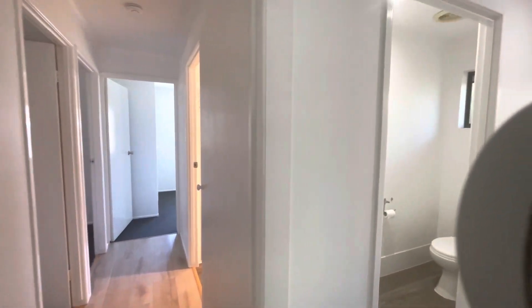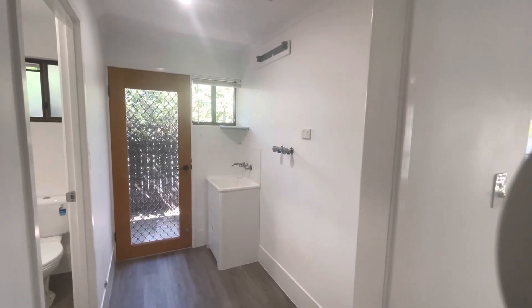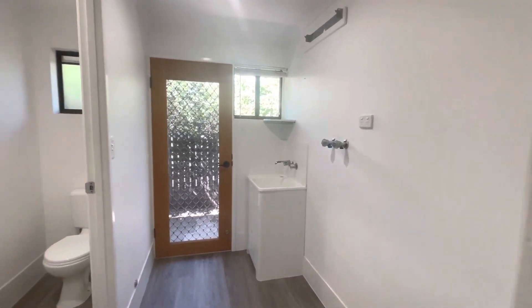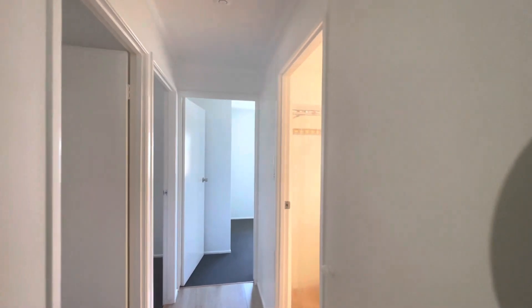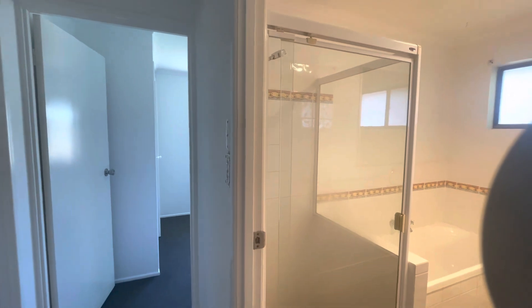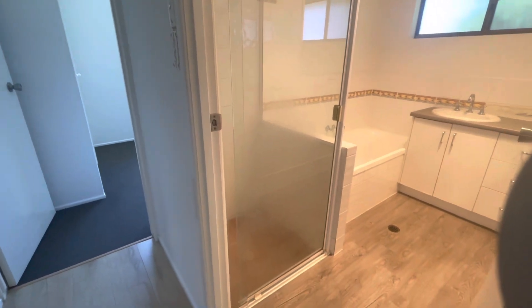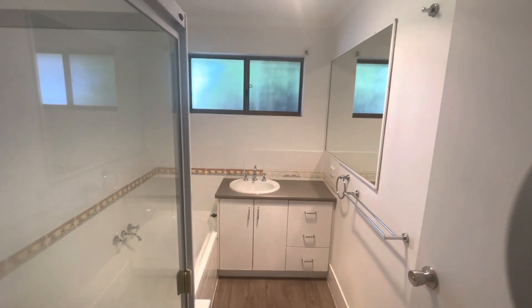Coming down the hallway to my right, we have got the laundry complete with all the fixtures there and a separate bathroom. Some great size for linen storage on my right. Coming through, we've got the bathroom with a separate shower and tub, basin, and mirror.